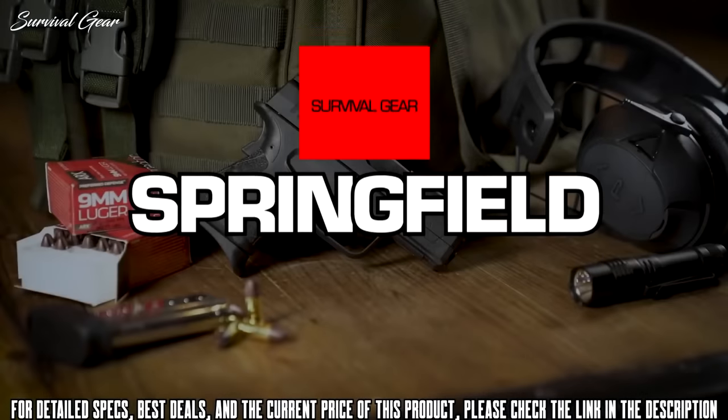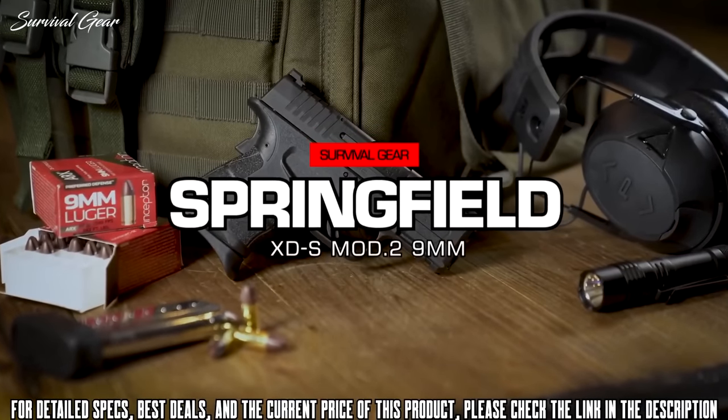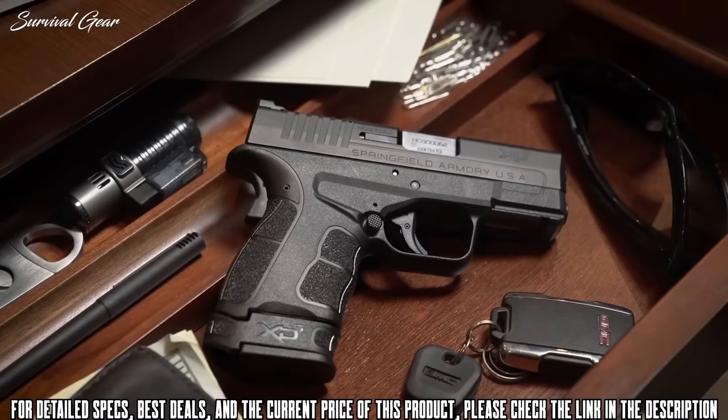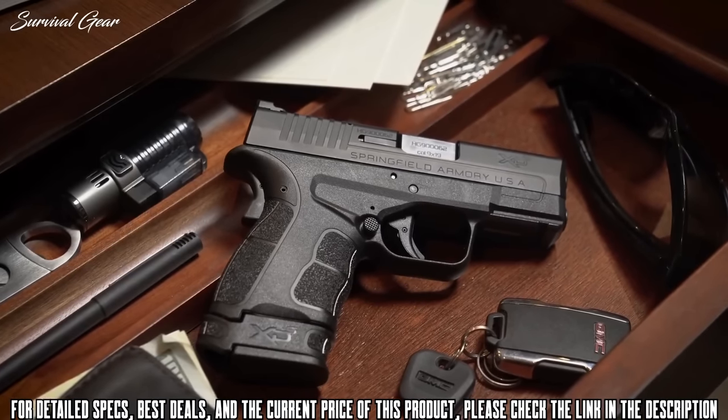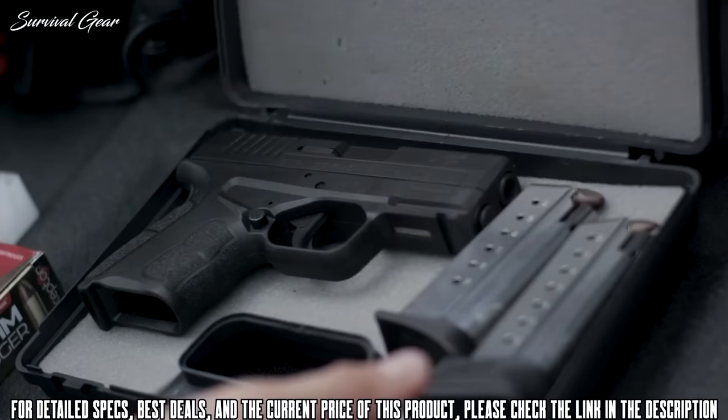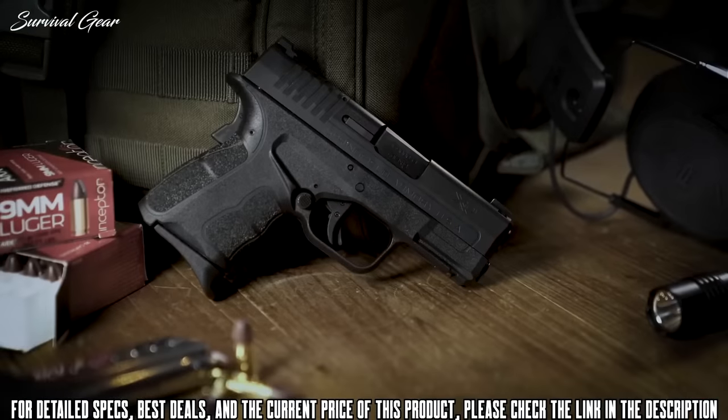There are a number of things that make a great gun — you can't pick it on one thing, you want pieces of everything: reliability, concealability, accuracy, shootability, controllability. The XDS Mod 2 checks all those boxes.